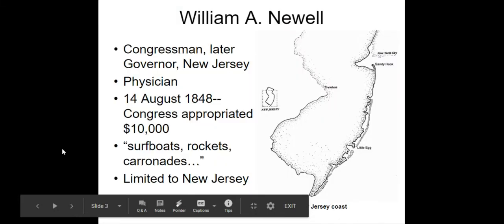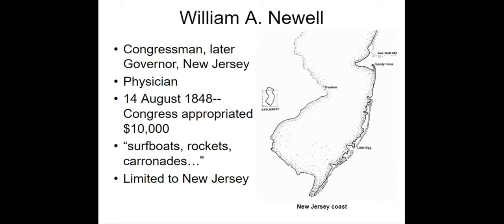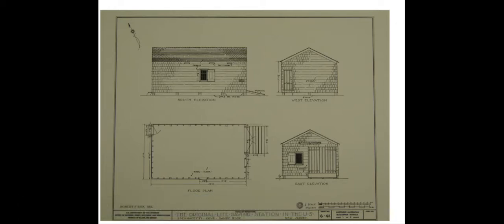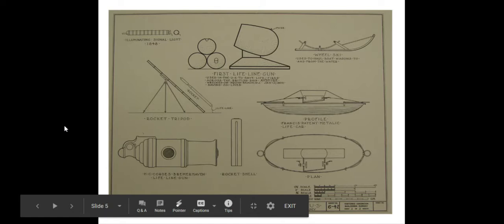The program goes into the important people, places, and events of the Life Saving Service, starting with William Newell, who was a congressman who got the first federal funds approved to buy any life-saving equipment and structures. This graphic is a drawing of the size of those original eight buildings that were constructed, and this shows the equipment that was first used.